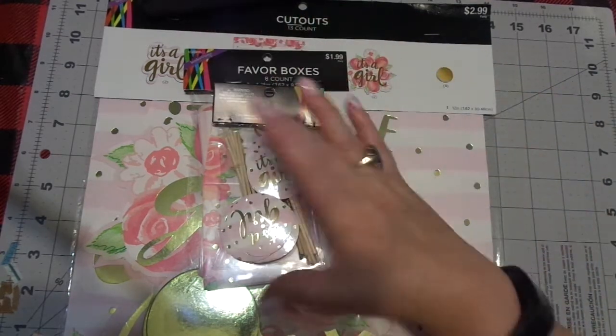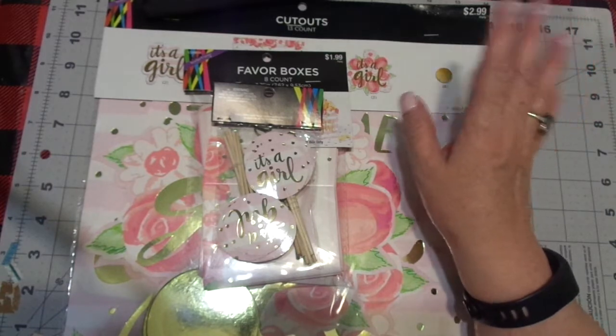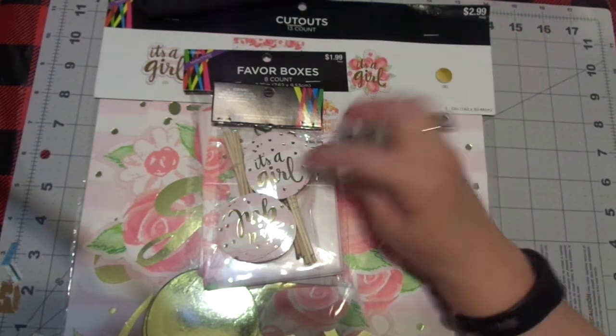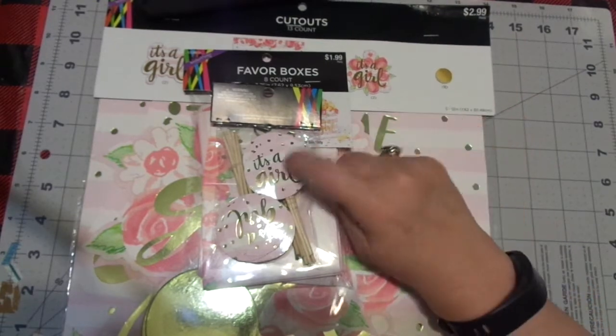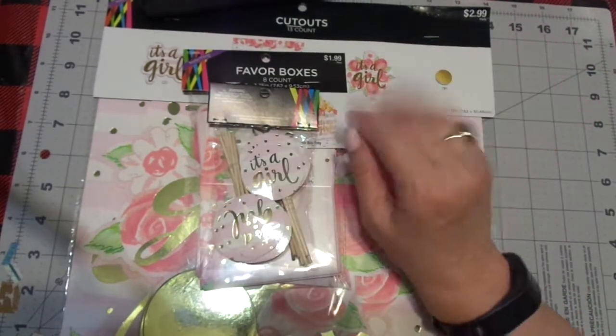My sister is going to be picking up — Lord willing, I left her a message — I've gotten everything else for the shower, the centerpiece, and all that. I'm going to ask her to get cupcakes. I thought these cupcake toppers would be so cute and easy — just stick them in, no big deal.